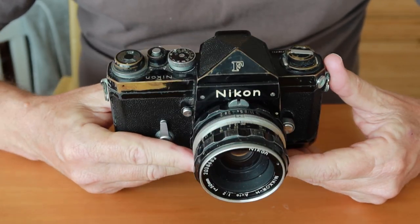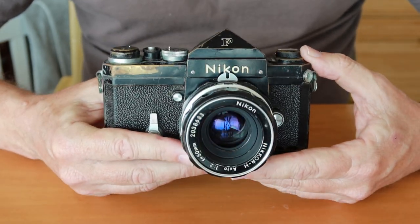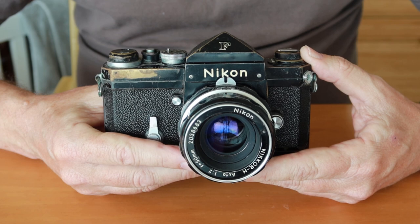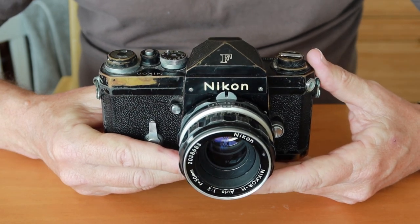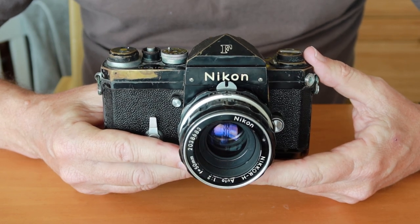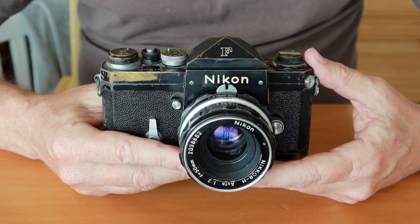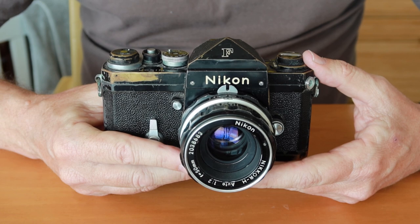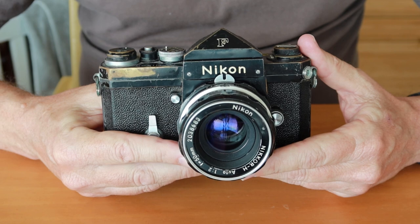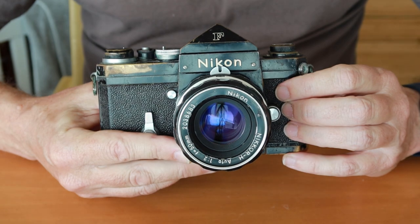The history of the Nikon F starts quite early, way back in 1955, and this camera was developed at the same time as Nikon's S3 and SP rangefinder cameras. It might sound odd to develop three different models which compete against each other, but Nikon had a logic behind this idea — they hoped to perfect the rangefinder cameras in order to further perfect their soon-to-be-marketed SLR camera.